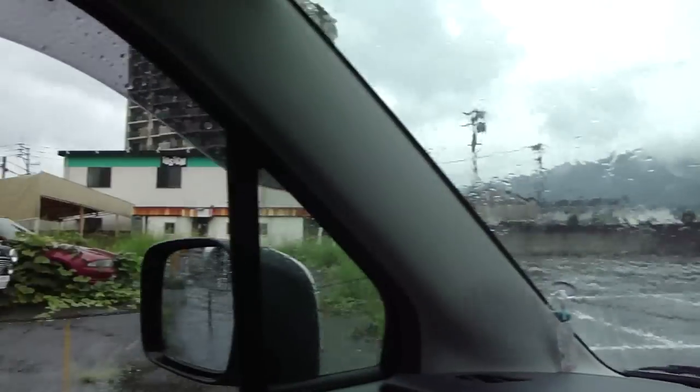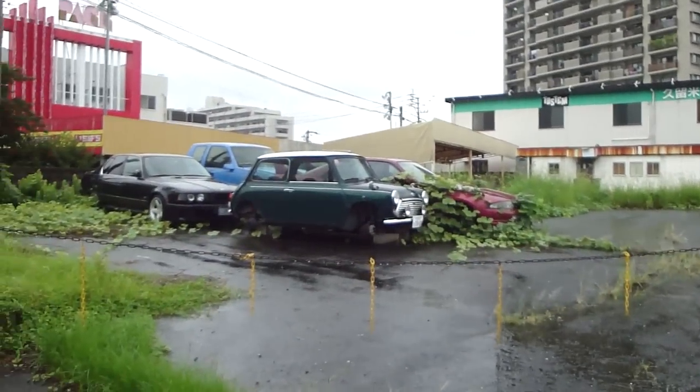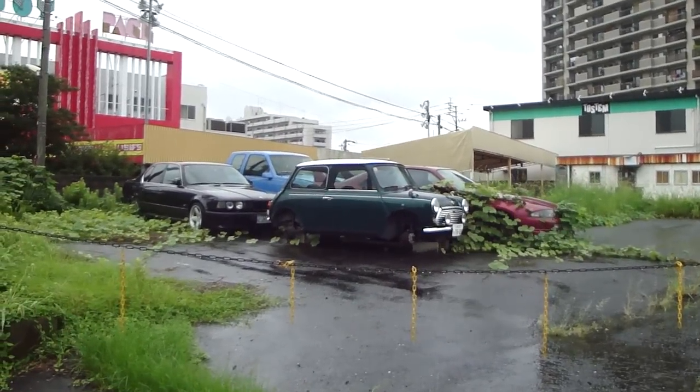Good morning everyone, Daniel O'Grady here with another What's Up Your Cars video. Today I'm on my way to a car show which in all likelihood has been cancelled because of the rain. Anyway, I'm on my way and there are a few cars on the side of the road.